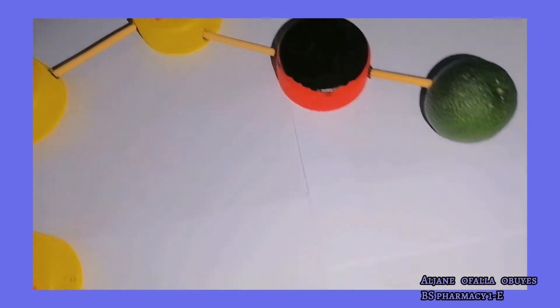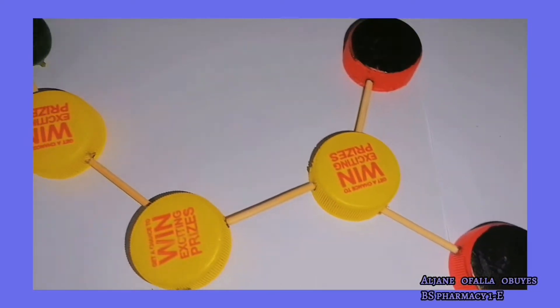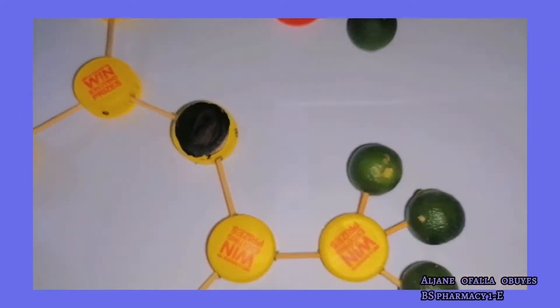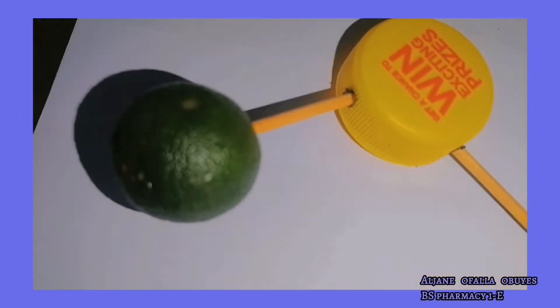So guys, here is the result. Please bear with it if it looks a bit simple, because these are just the available materials I had at home.